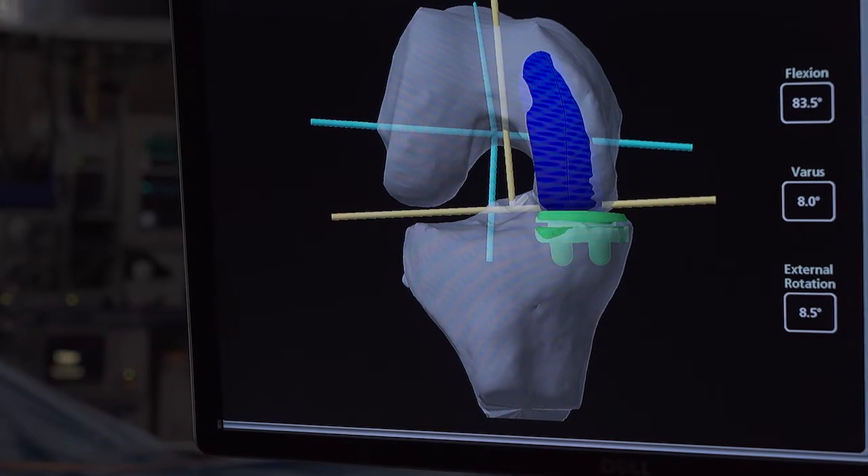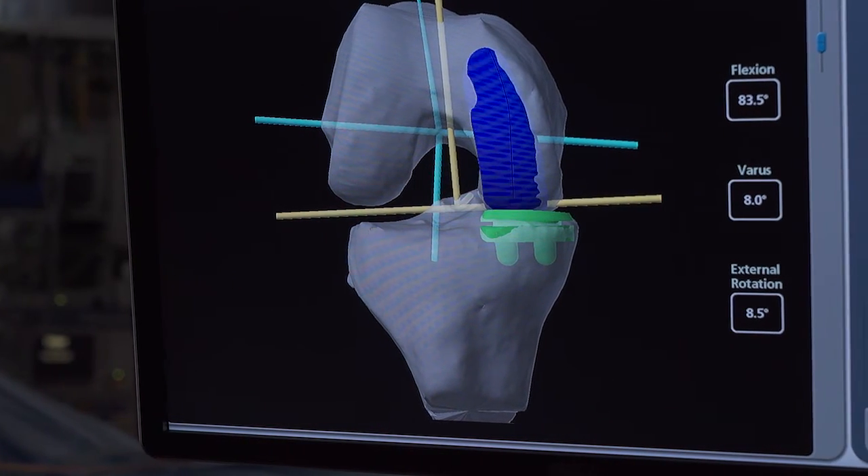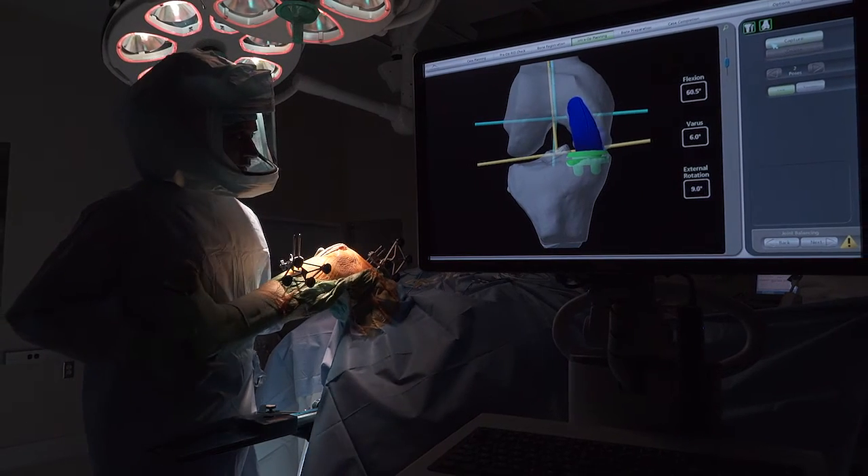We can see the implant in the knee three-dimensionally even before we make our first cut, so we are going to be able to align the knee and look at the tracking of the knee before we do any surgery at all.